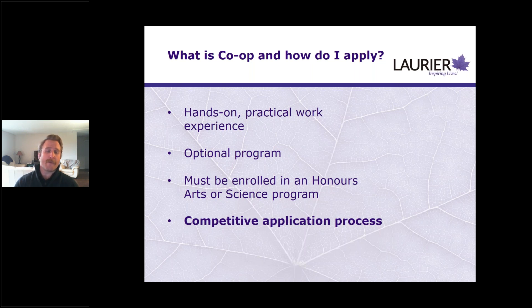Another thing about Laurier's co-op programs for arts and science: it is an optional program, so students need to apply in order to get in, and you need to be enrolled in either an honors arts or science program. It is a competitive application process. The eligibility requirements are to get you into an admissions interview, where we look at four things: your GPA, past work experience, past volunteer experience, and your performance in the interview itself. Those factors determine who is admitted into the co-op program.